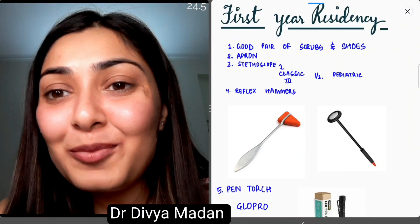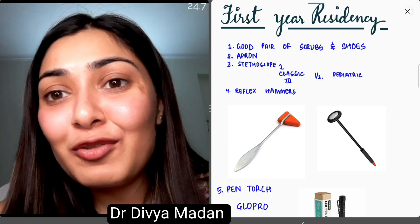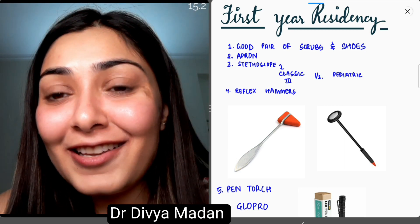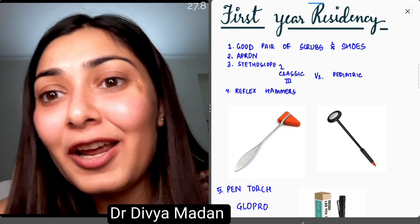I'm Dr. Divya Madan. Welcome back to my YouTube channel. As you all know, I'm currently pursuing my MD in Pediatrics from SMS Medical College, Jaipur. This video is a rough guide for all those enthusiastic first-year residents going to soon join their residency and have opted for Pediatric Medicine.